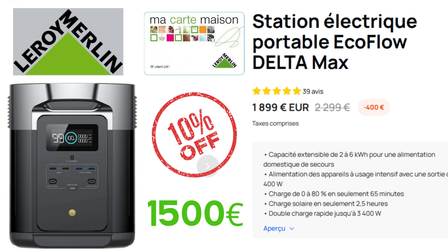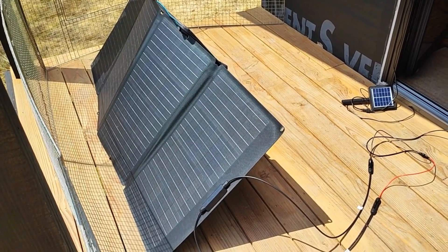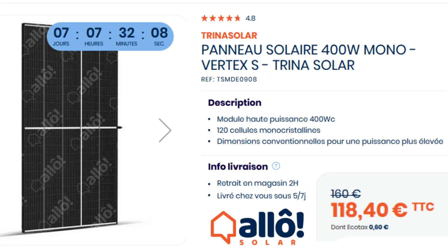However, I was not such a fan of the flexible solar panels. So in the end I ordered two Trina Solar 400-watt panels from a French website called Allo Solar.